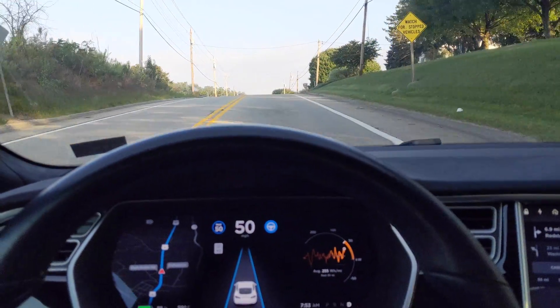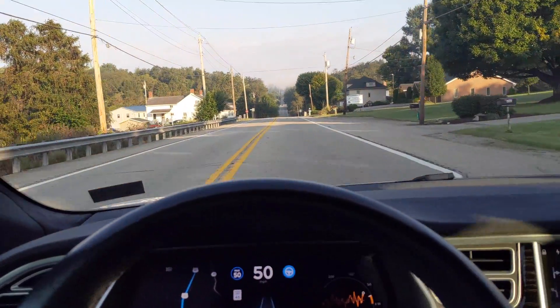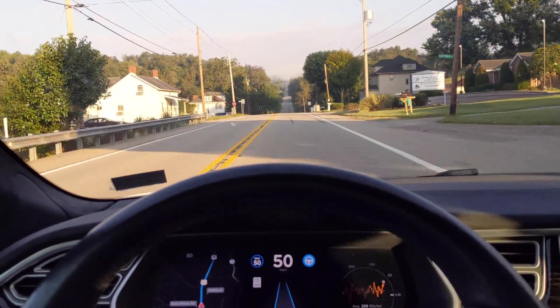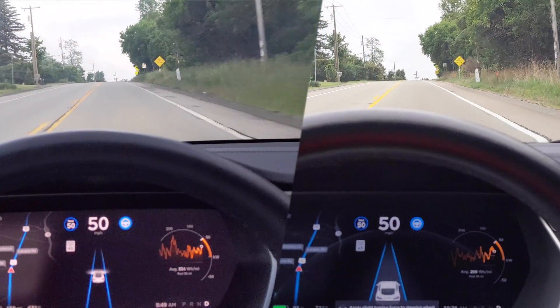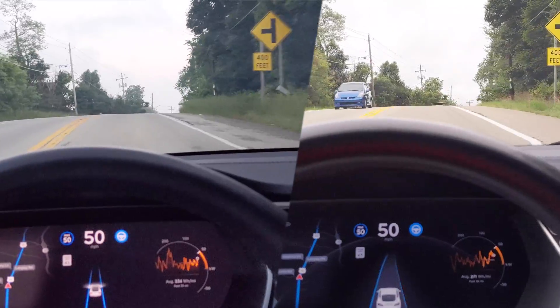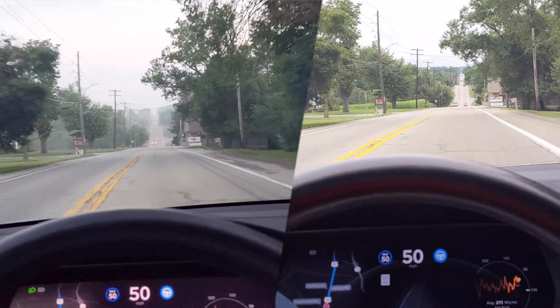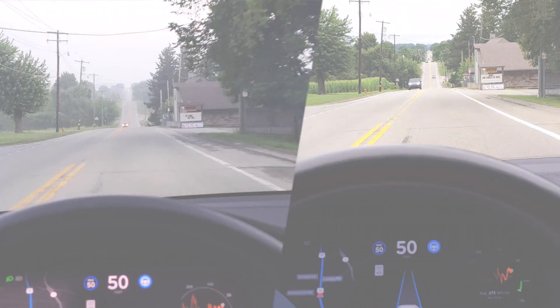Now, after the latest update, when cresting a hill, even though the vehicle starts to go toward the line, it will bounce and snap right back to the center. This behavior is remarkably similar to how Autopilot 2 handles the crest of hills, which it has been doing better than Autopilot 1 for quite some time now. And it's nice to see Autopilot 1 finally catch up.